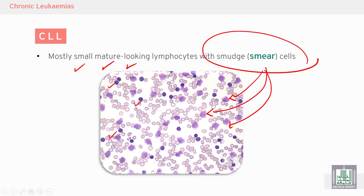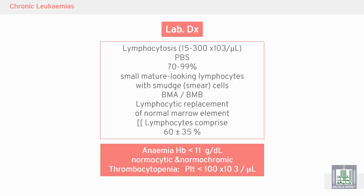These broken lymphocytes are the hallmark finding — small, mature lymphocytes with smudge or smear cells and destroyed lymphocytes. This is very important to diagnose chronic lymphocytic leukemia in older patients, along with anemia (normocytic, normochromic) and thrombocytopenia.